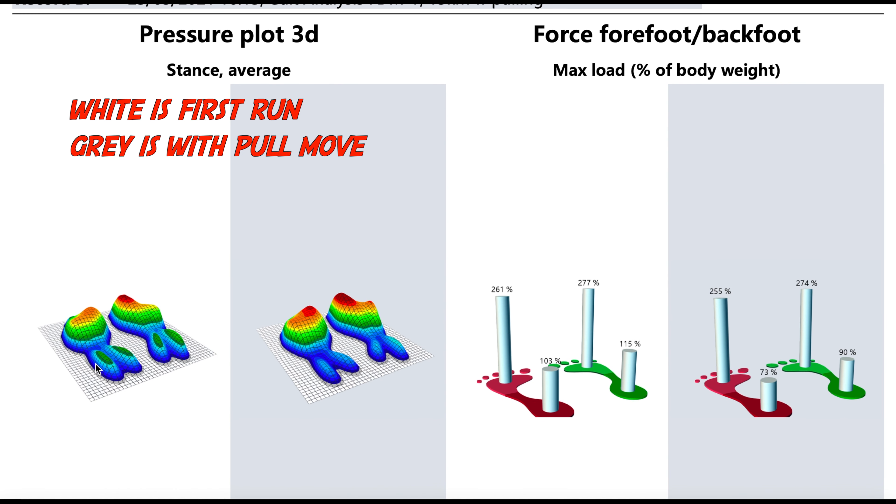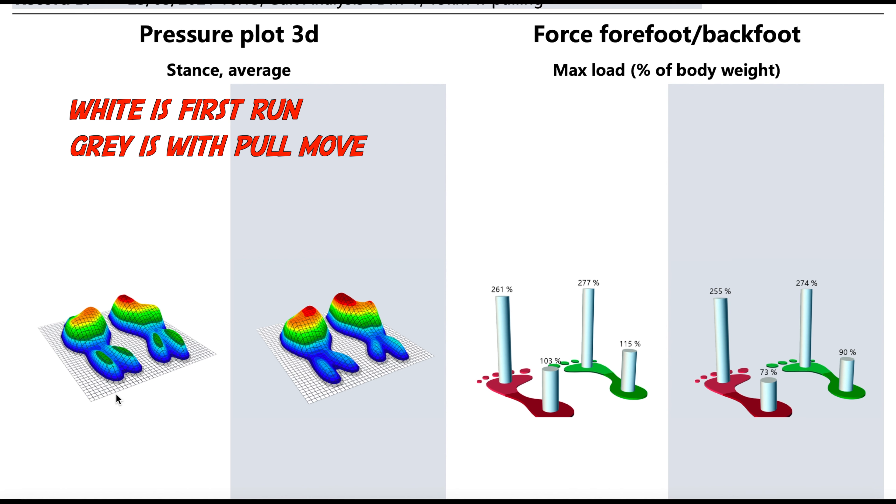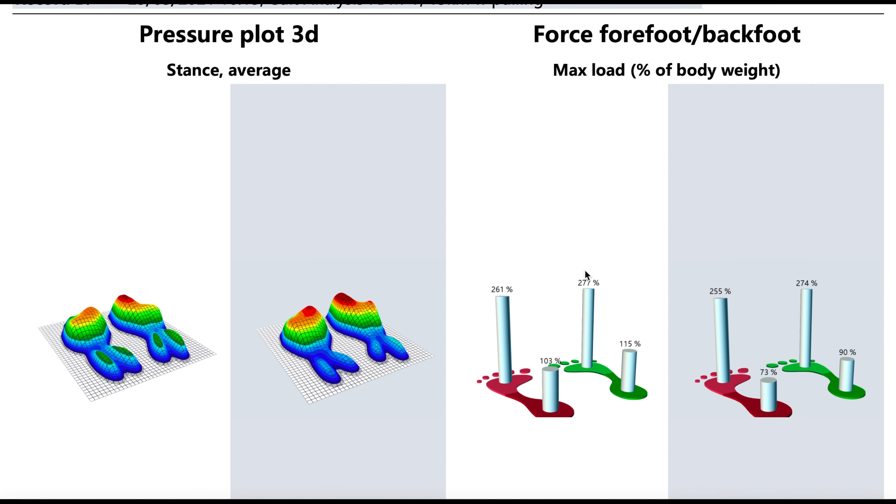Looking at the results, the left hand side is the first run and the right hand side is the modification. You can see straight away the difference in force going through my feet. I put more force through my big toe on the right hand side, which is likely my dominant leg — and you want to see that big toe being nice and red at that pressure point.